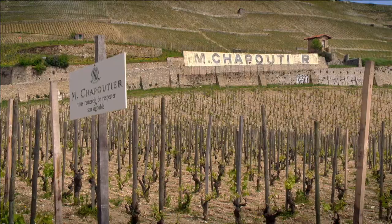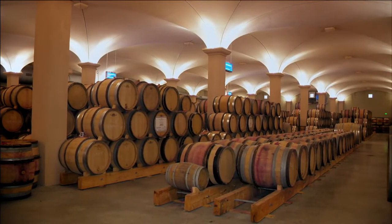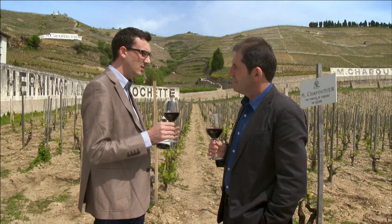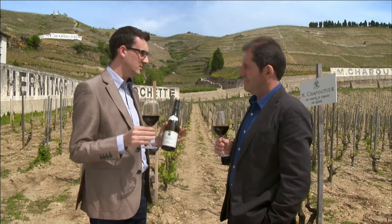All of our vineyard is biodynamically grown. In our philosophy, the way we try to make wine is to do the minimum as possible in the winery and only reflect the difference of terroirs in the wine. We just want you to see the result of a terroir in a bottle, even in your glass, and enjoy it. That's it.